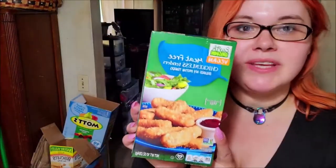We got some of the Earth Grown Vegan meat-free chickenless tenders. I got these before and my kids really like them. These are great if you want to put them in a salad — you cook them up, chop them up, put them in a salad. These aren't my favorite chicken tenders, but they're pretty affordable.